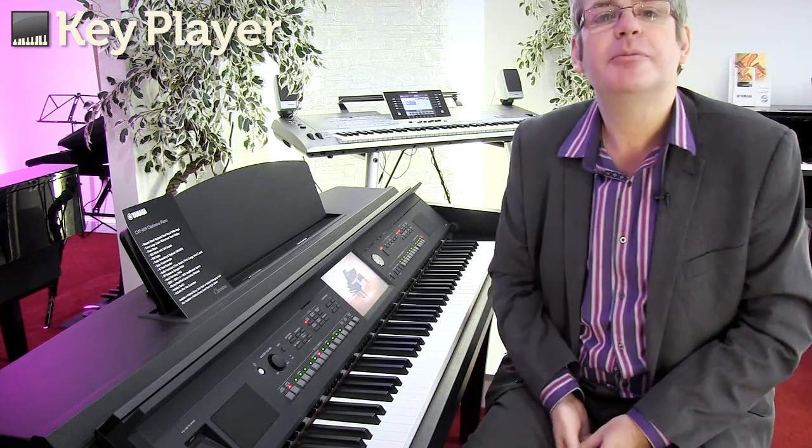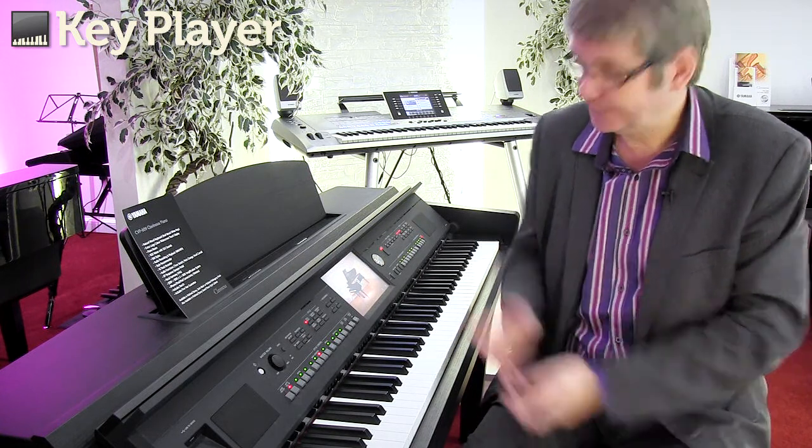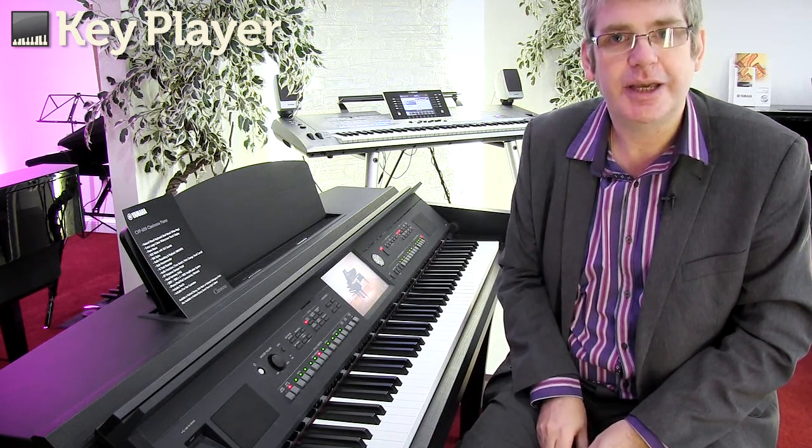For more information on this amazing instrument, come and see us in store and have a play. Alternatively, just click the website at key-player.co.uk.